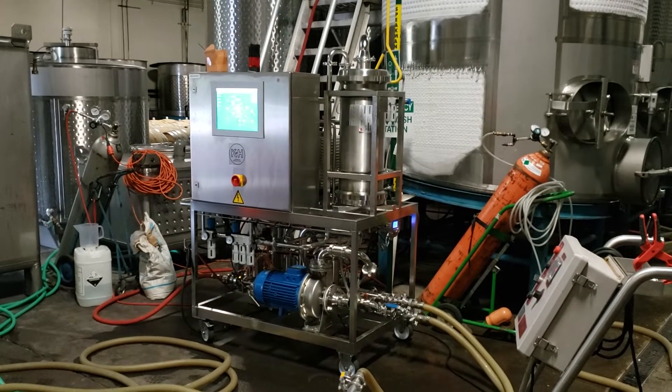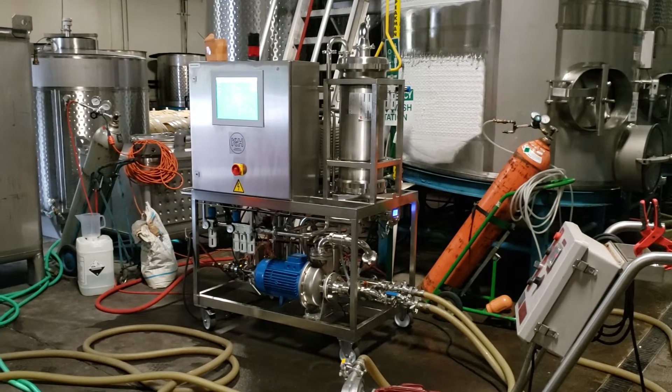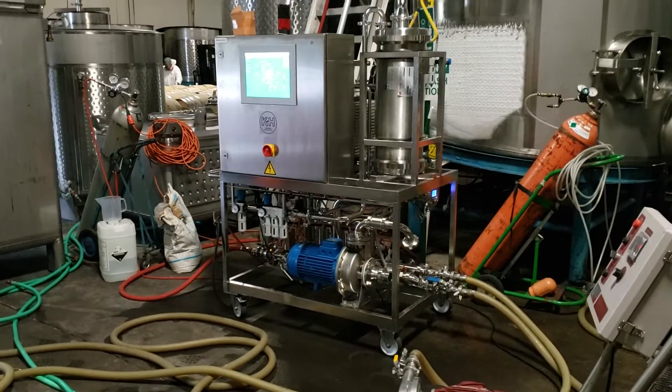Today we are running a project at a winery where we prepare the wines for bottling. This is actually a tank to tank operation.